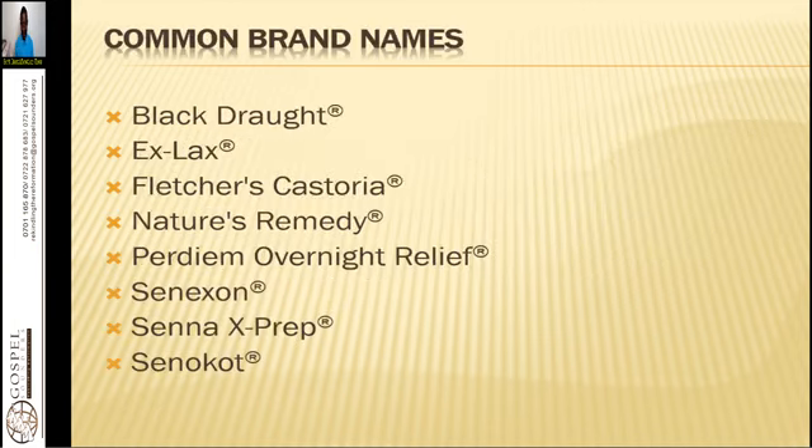Its common names or brands found in pharmacognosy are Black Drought, Ex-Lax, Fletcher's Castoria, Nature's Remedy, Arpedium, Hovenite Relief, Senation, Senna Ex-Prep, and Senacote. Most people are familiar with it — if you're going for a colonoscopy, they have to give you this Senna tea to make sure that it relieves you of the pileage and the putrefied matter within your colon system.